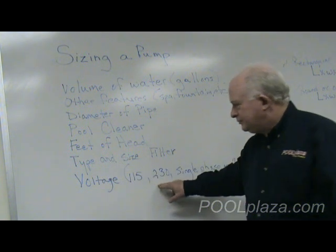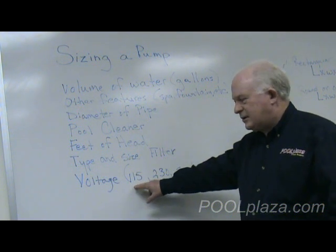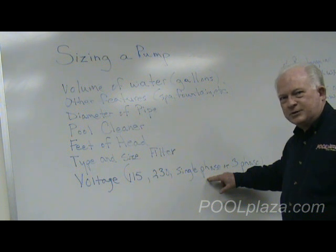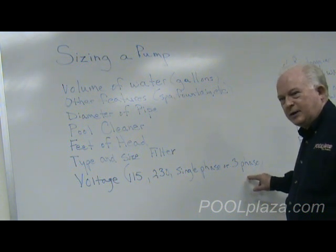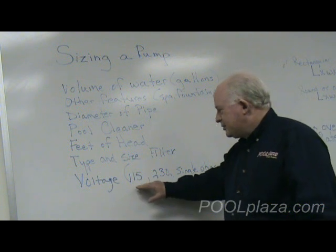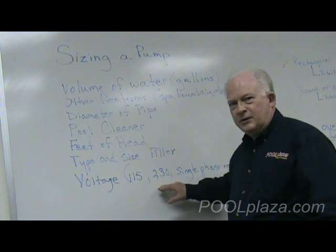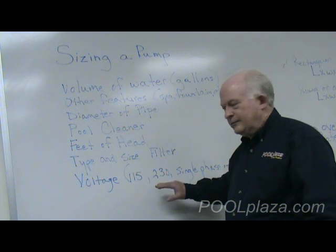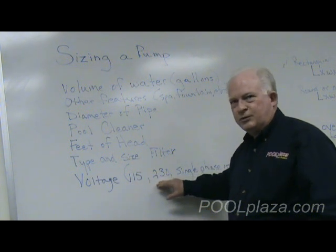Voltage is another consideration. You need to know whether you're going to use 230 volts or 115 volts, and whether you're going to use single phase — which is true of almost 100% of homes — or three phase, which is used on some homes as well as commercial applications. Even though you think you know which it is, you should check carefully at your breaker box and make sure the voltage is correct before you order a pump.